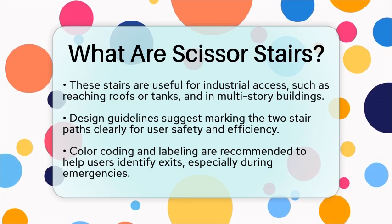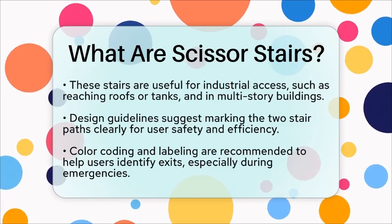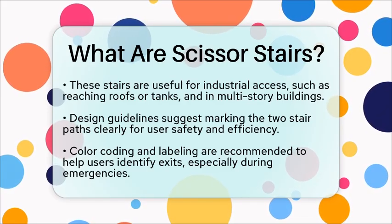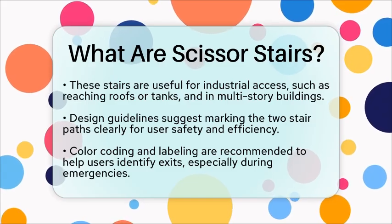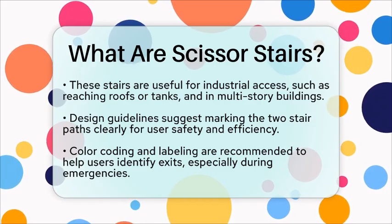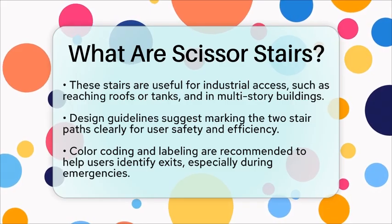In summary, Scissor Stairs are a space-efficient stair design featuring two interlocking but separate stair flights within a single stairwell. They are particularly suited for buildings with limited floor space that require dual means of egress, balancing compactness with safety and accessibility considerations in civil engineering and building design.